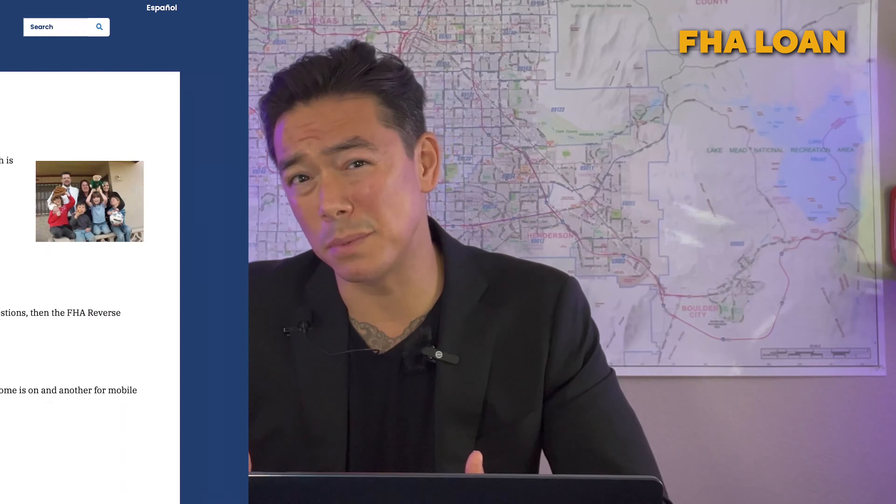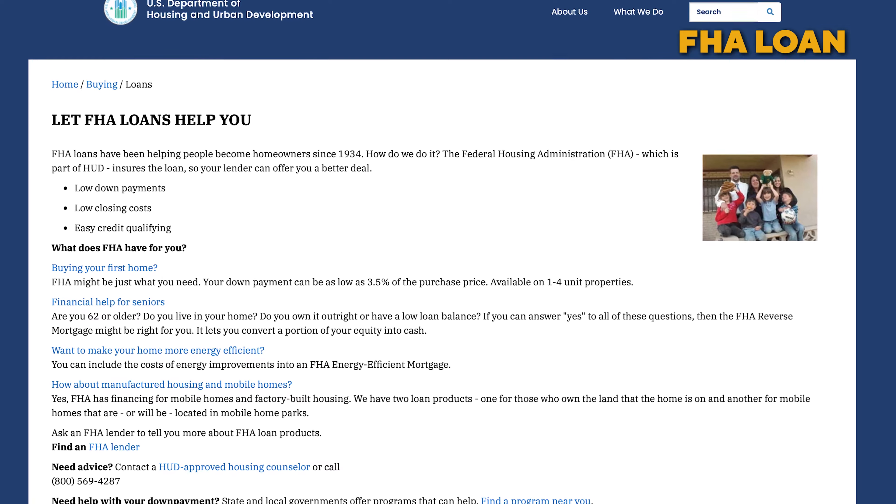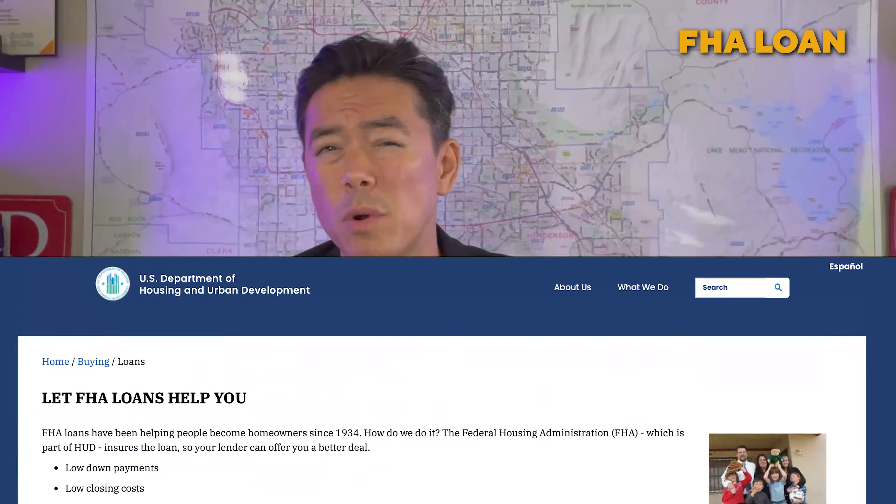An FHA loan is a mortgage insured by the Federal Housing Administration, part of the U.S. Department of Housing and Urban Development. FHA loans are designed to make homeownership more accessible, particularly for first-time homebuyers and those with lower down payments and credit scores. They require as little as 3.5% down and are more forgiving of lower credit scores than most conventional loans.